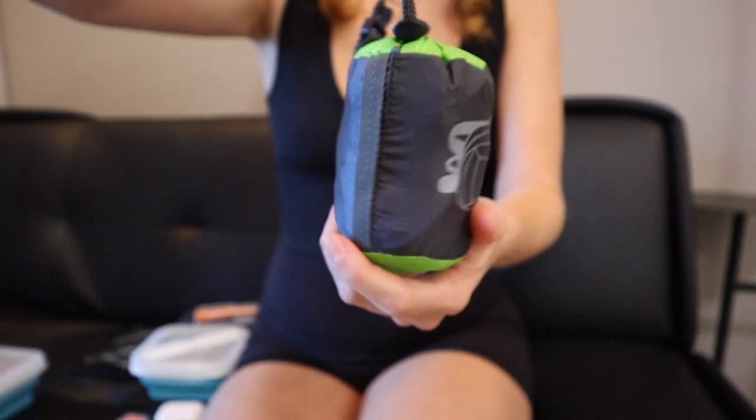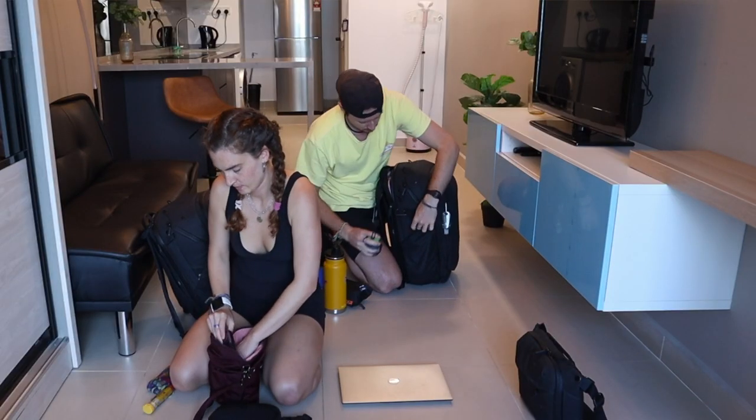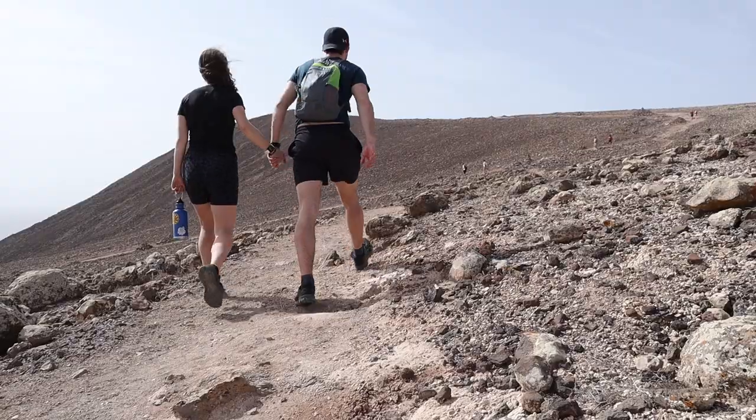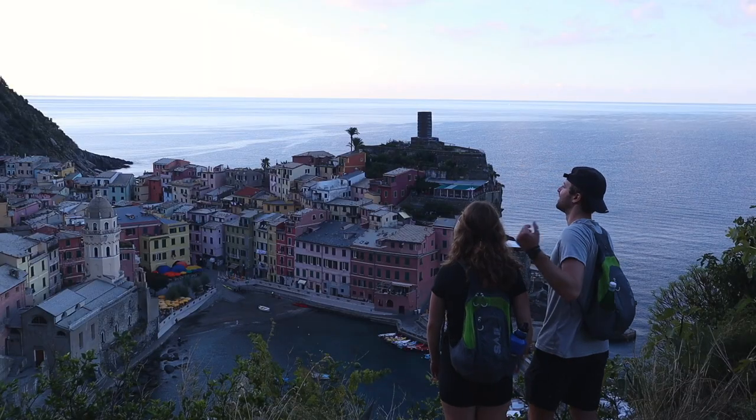It's just an Amazon link, but if you use it, it helps us out. Next up are our backpacks — our little, tiny, portable trekking backpacks. We use them every day. They just slide in the side of our big Peak Design backpacks when we're doing our full day travel. But if we're out in a city, doing a hike, or going to the beach, they're just 10 liters, but that's all you need. We put our water bottles in there and camera gear.